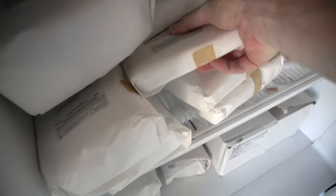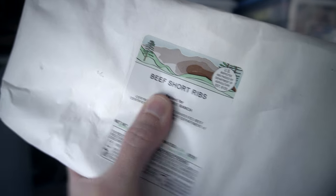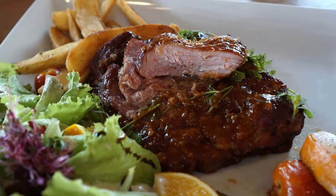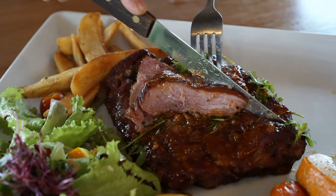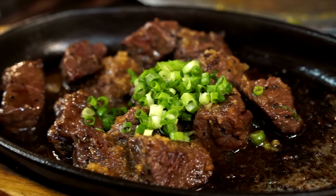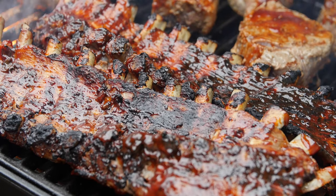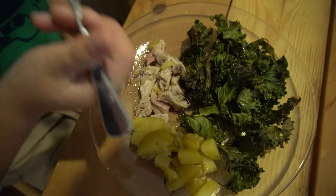Another benefit is getting cuts that you wouldn't necessarily always buy — like flank steak, short ribs, or skirt steak. Some cuts are less popular and not something you'd normally think to buy at the grocery. When I see these cuts in my freezer it encourages some creativity in the kitchen and increases our meal diversity. And lastly, because there's such an abundance easily accessible, it encourages me to eat at home more.